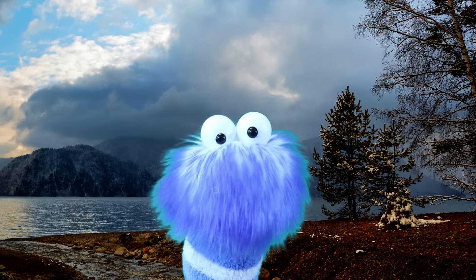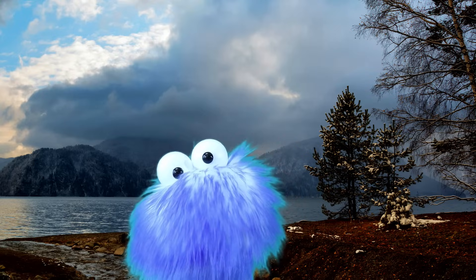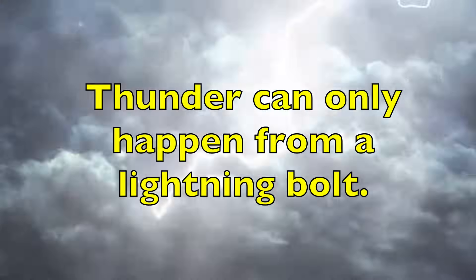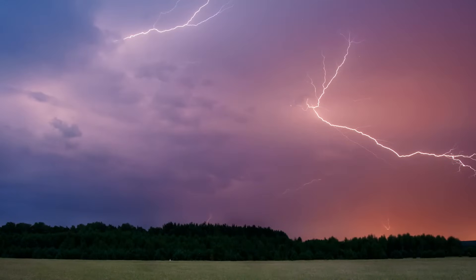Did you know it's impossible to have thunder without a lightning bolt? Thunder can only happen from a lightning bolt. However, if you're very far enough away from the lightning bolts, you may still see the flash, but you will not hear the thunder. In fact, if you're more than 12 miles away, or 19 kilometers, from a lightning bolt, you probably won't even be able to hear any thunder.